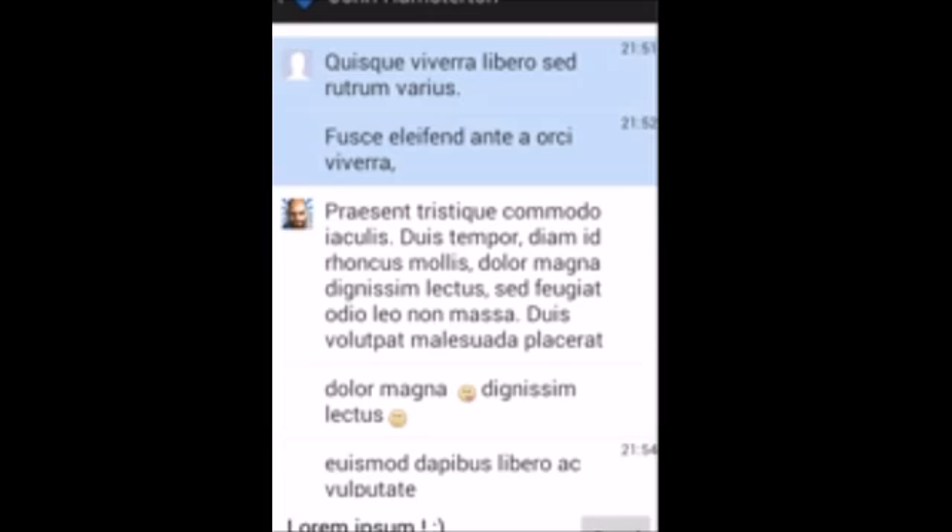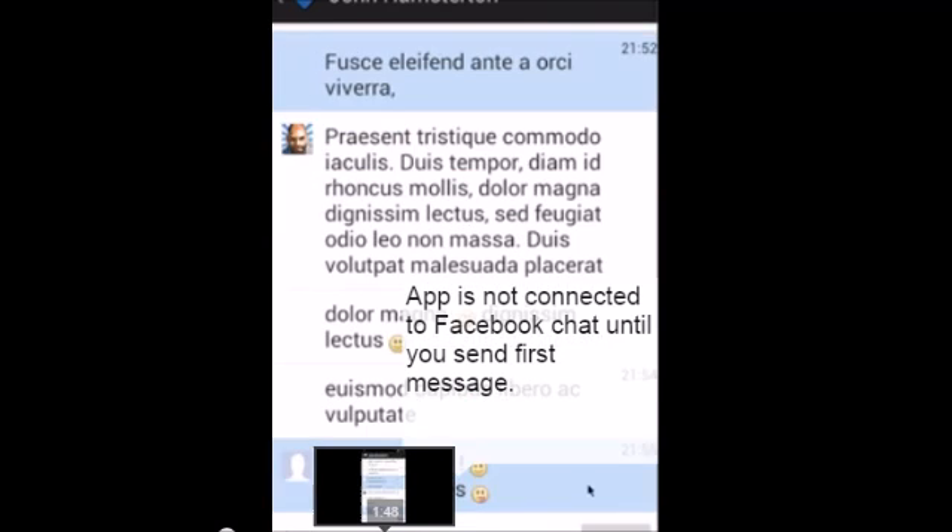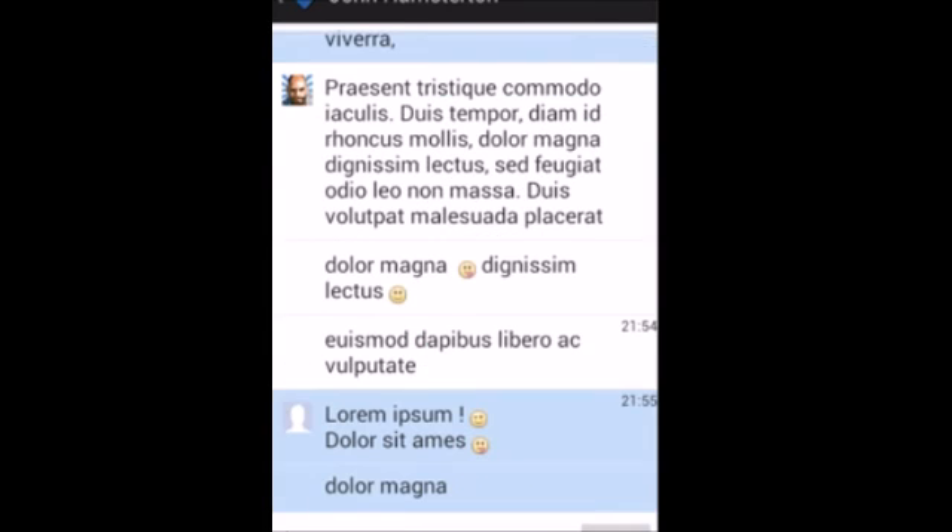While on the desktop you have several ways to circumvent the read receipt that Facebook Messenger sends to said stalking girlfriend or annoying relative, on Android the choices are few and far between — in fact, represented by two apps only. Fret not, though, as there are still apps for that.